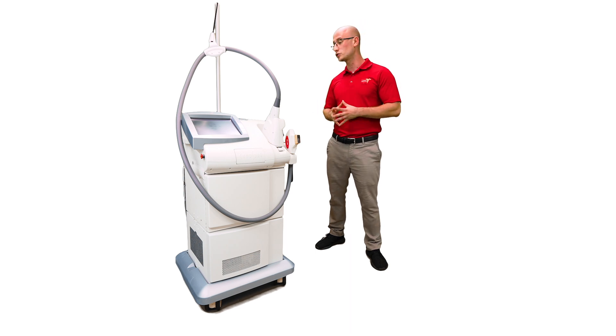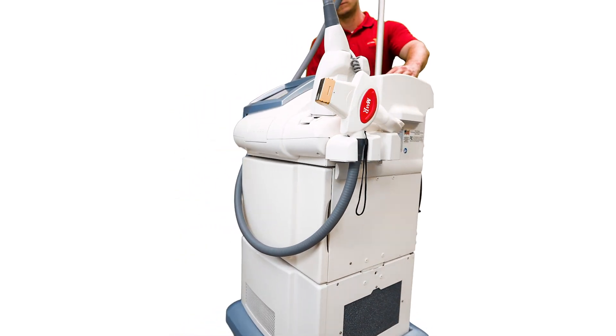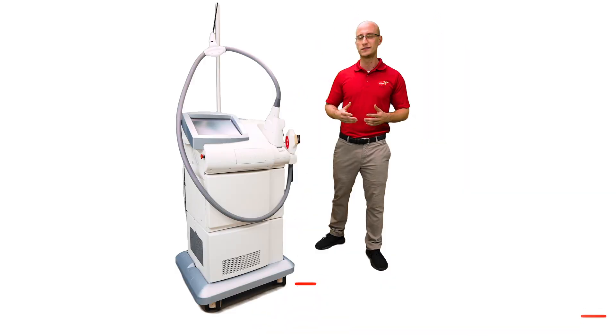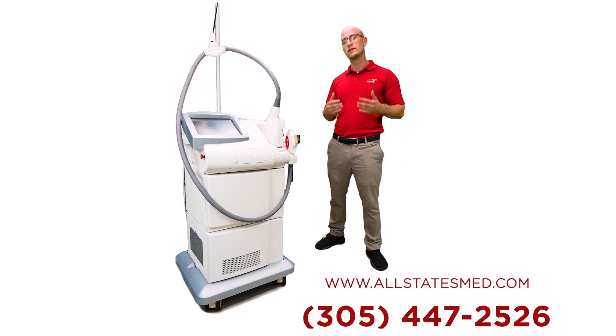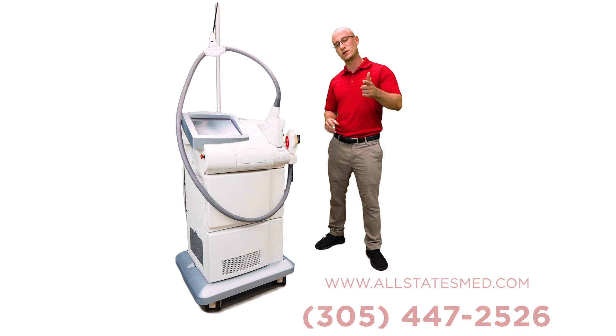So give us a call to purchase one of these today, or visit us on our website at allstatesmed.com. Speak to me, Mark — I will be glad to help you use a laser like this or repair a laser like this. Give us a call today.